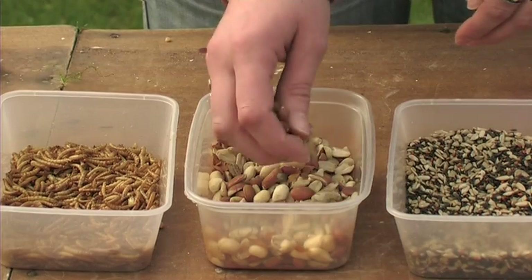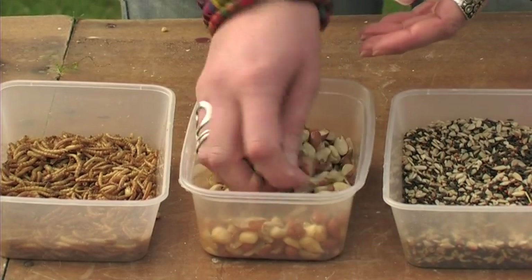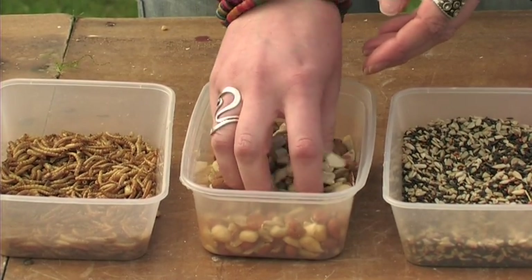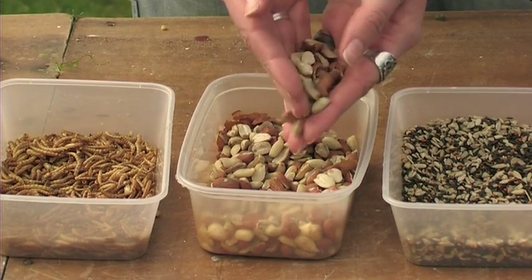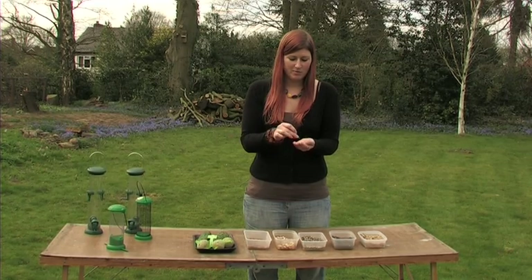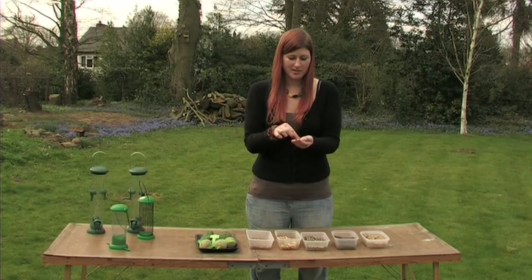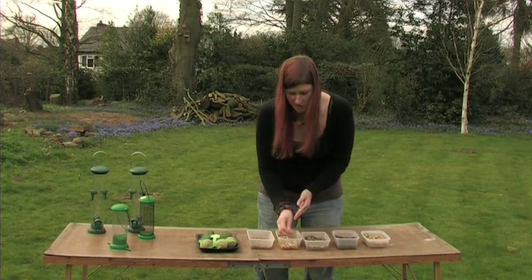Moving on, we have peanuts. They can be very good and are very high in protein as well. Obviously avoid salted or dry roasted varieties. The thing to bear in mind when putting peanuts out is that chicks can actually choke on these, so it's best to put them in some sort of feeder that they can peck out little bits from, or crush them before you put them out.